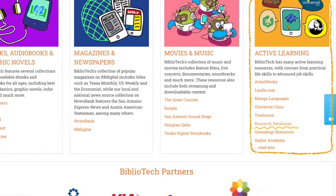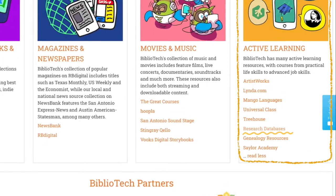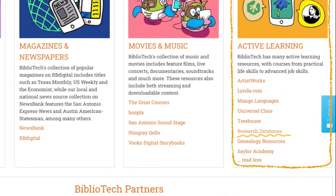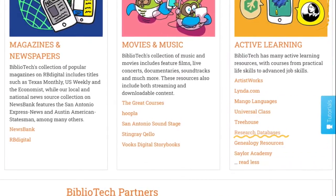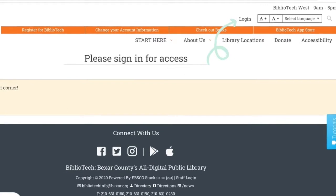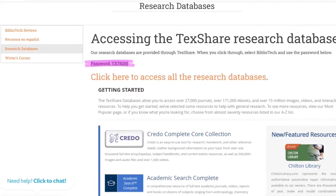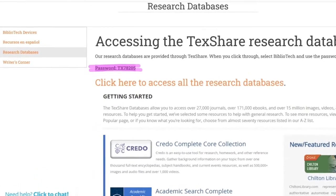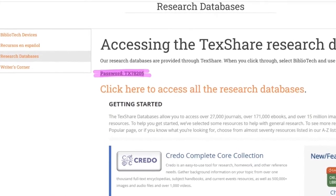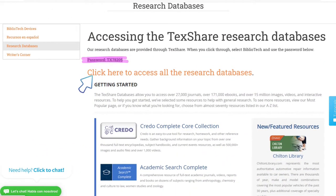If you are looking for even more research options, Bibliotech offers extensive databases to further your exploration. Underneath our active learning section, you can find the link to research databases. After clicking the link, follow several quick steps to gain access. First, log into our Bibliotech website with your library card number and PIN. After logging in, highlight and copy the password at the top of the page — it will be the tx78205 you see there. You must copy this password in order to quickly and easily log in. Then click on the click here link right below the password.